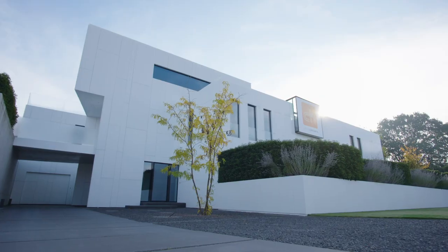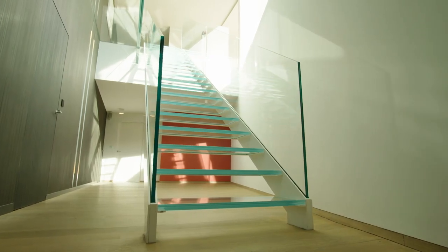Welcome to our show house. We built this house to give architects and potential end clients the opportunity to show our range of products. I hope you enjoy this video.